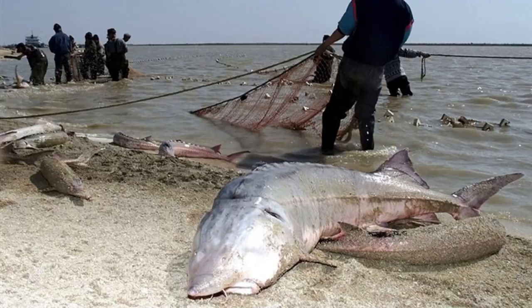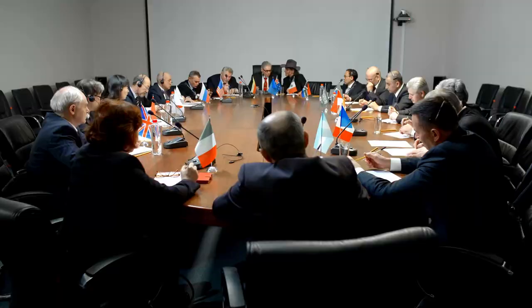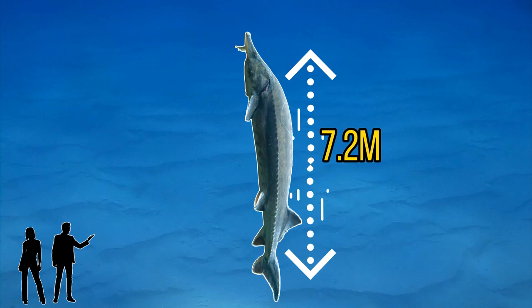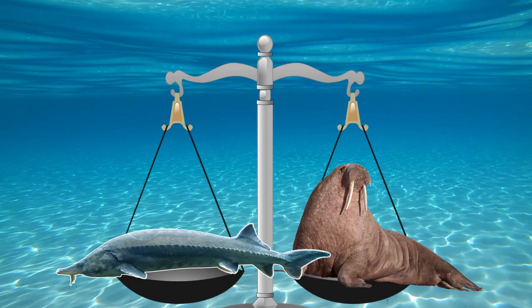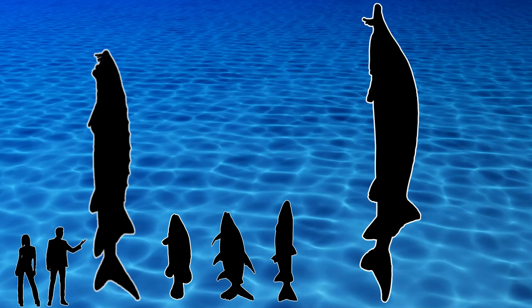The beluga sturgeon travels upriver to spawn, and fishermen normally lie in wait at river mouths to catch these giant fish before they can reproduce. Because of this unsustainable practice, many countries including the United States have banned imports of beluga caviar and other beluga products from the Caspian Sea. Giants are now quite hard to come by, but the largest specimen ever recorded was around 7.2 meters long (just under 24 feet) and weighed around 1,600 kilos (3,500 pounds) — about the same weight as a Pacific walrus, or longer than a giraffe is tall.